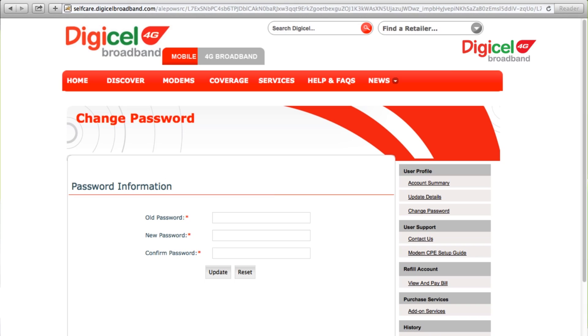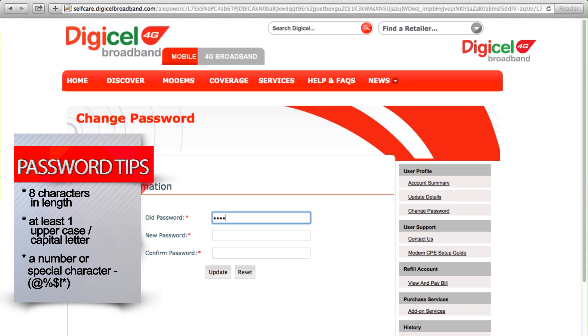Once entered, you can change your password to one you can easily remember. And don't forget: 8 characters with one uppercase letter, one number or special character.